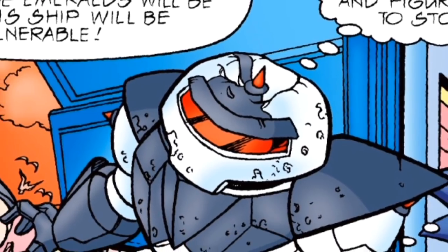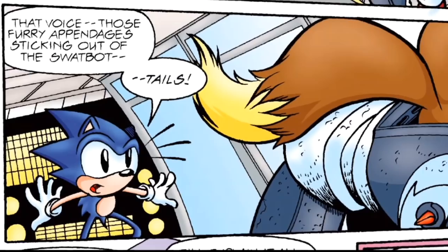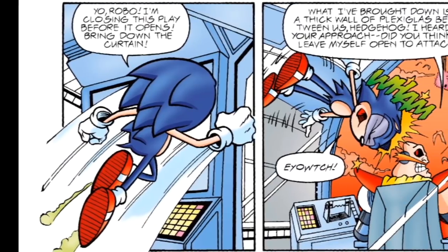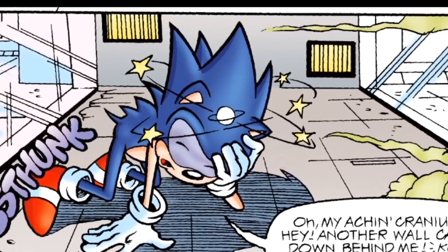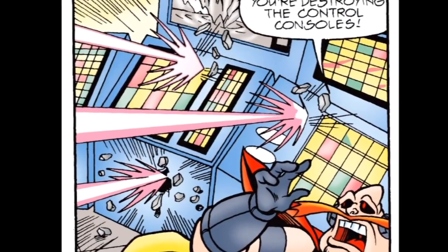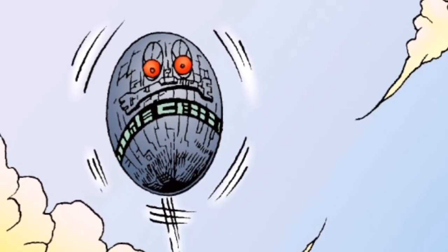Tails, still in his SWAT bot disguise, leaves the control room to find a way to stop Robotnik — only he runs into Sonic, who believes he's dealing with one more SWAT bot. After some beating, Sonic realizes he's attacking his little buddy. Oops — at least he apologizes. They need to stop Robotnik from sinking the floating island, so Sonic heads straight for the big guy. Robotnik is ready for him: walls come down around the hedgehog and poison gas starts filling the area. But Iron Tails is here to rescue him — he destroys the control consoles, freeing Sonic and forcing the Death Egg up towards space, which frees the floating island from its grasp.